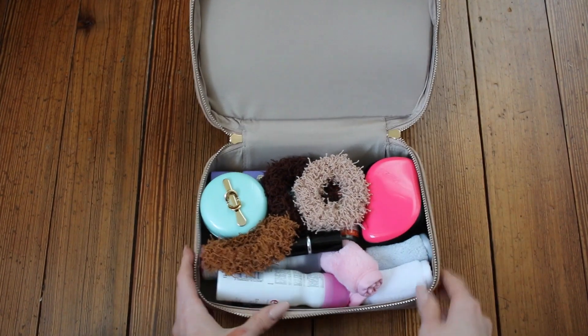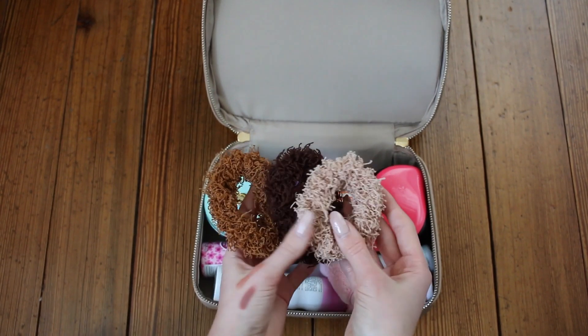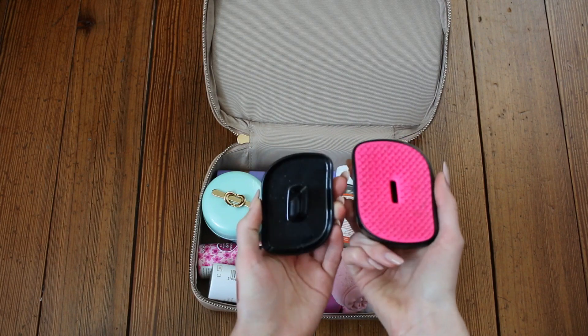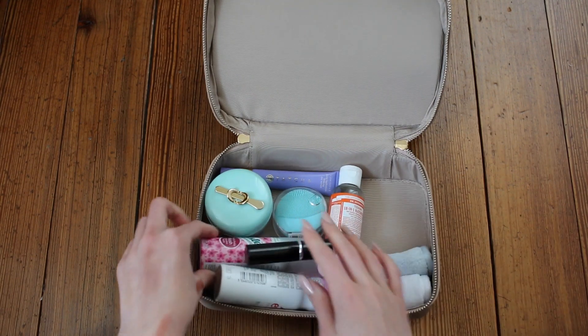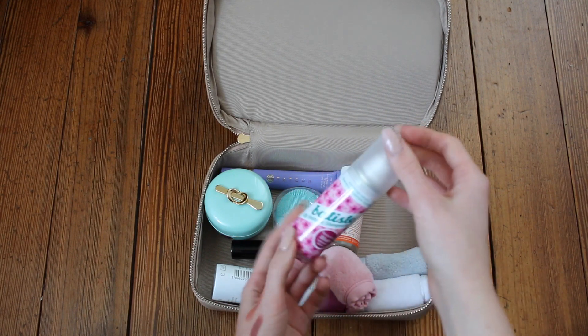Here is the second compartment. First thing I have is a bunch of hair ties — I use these scrunchy-type hair ties. This is my little mini Tangle Teezer; it has this little protector that protects the bristles. Another hair product I need every couple of days is my Batiste Dry Shampoo.